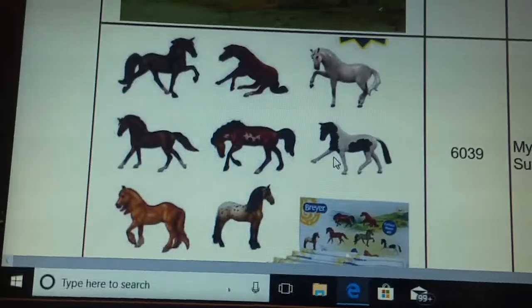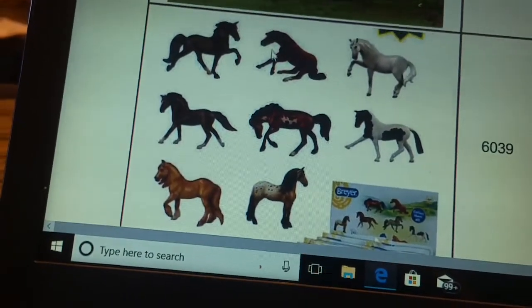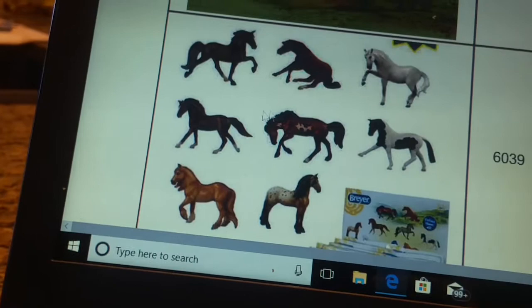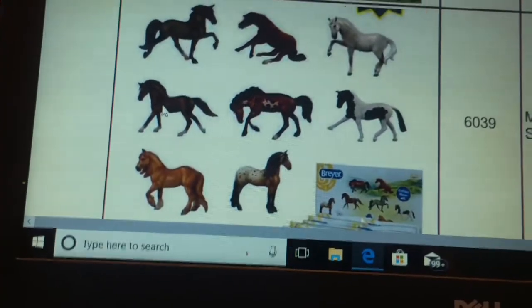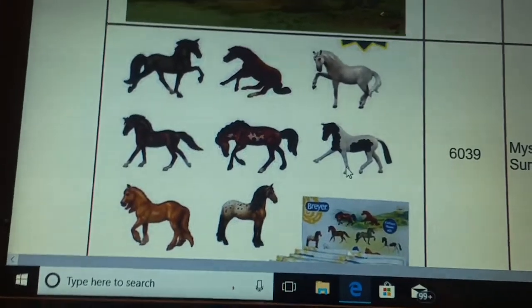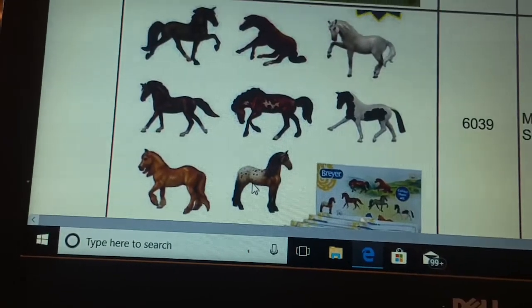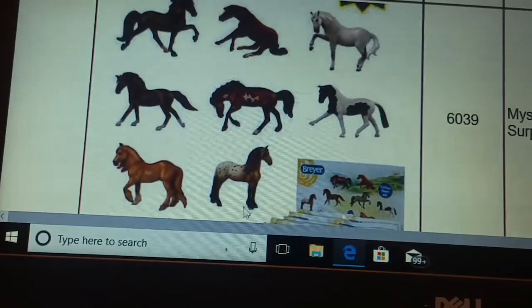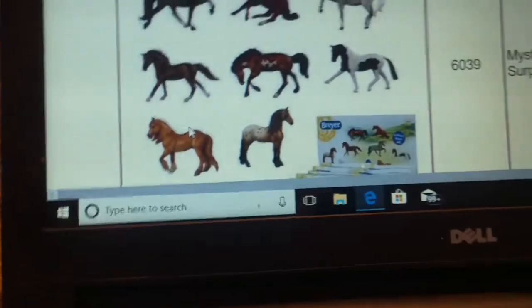And then you have new Blind Bags coming up for the Stablemates. You have a Tennessee Walking Horse, a Reining Horse, an Andalusian, a Cantering Warmblood — looks more like it's walking, but we'll let it say cantering. Rivet — I guess that's just the name of the mold. A Hanoverian, a Standing Friesian — I think this is the Standing Friesian right here — and then a Treasure Model and Florentine.